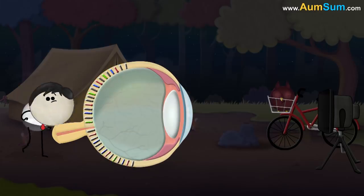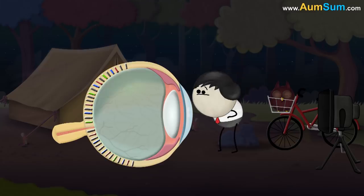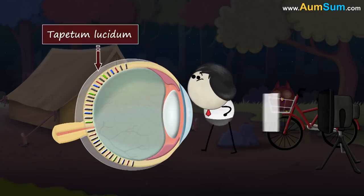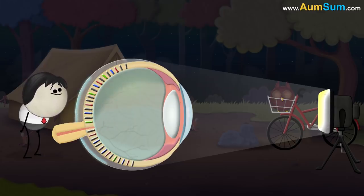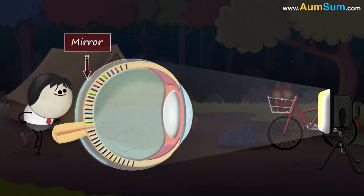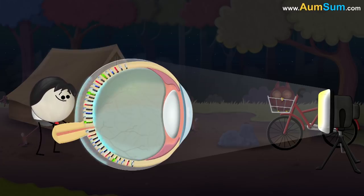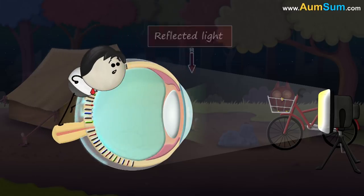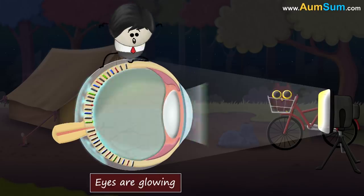Nocturnal animals like owls need to see better during the night. Hence, their eyes have another layer below the retina called the tapetum lucidum. When light doesn't hit the photoreceptors, it reaches the tapetum lucidum. This layer acts like a mirror — it reflects light back onto the photoreceptors, giving them a second chance to detect light. Some of this reflected light also comes out of the animal's eyes, making it seem that its eyes are glowing.